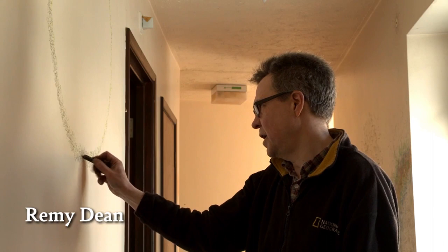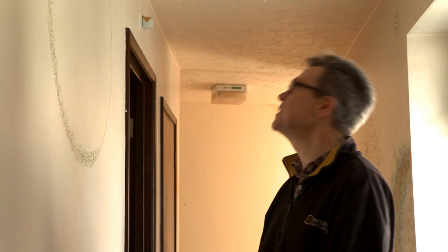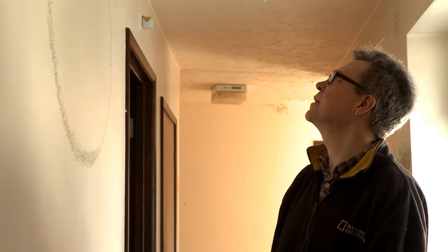I approach writing as art and see myself as a writer, and I approach art as a form of writing. There's a sense of balance in nature, in architecture, in physical appearance.